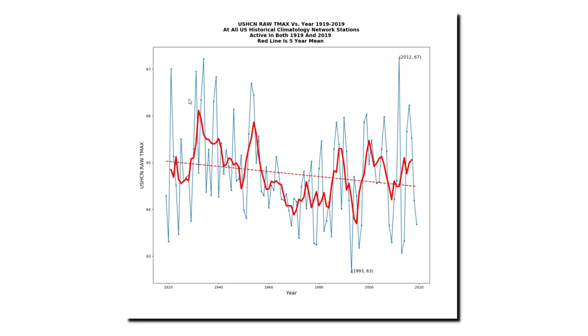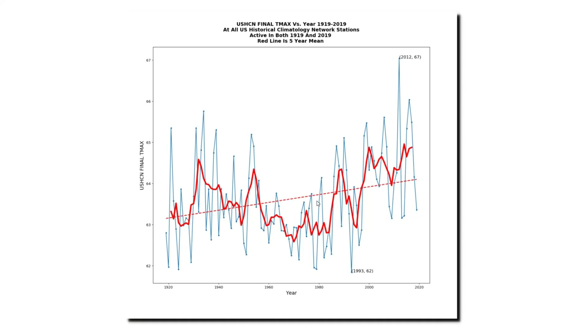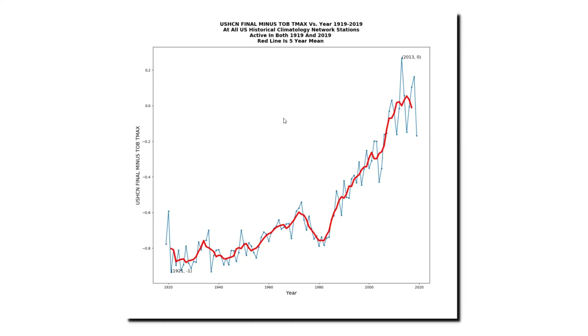Now let's look at the adjustments for just that set of stations. The raw data shows cooling. The time of observation bias adjusted data shows no trend. And the final adjusted data shows a strong warming trend with a post-1980 hockey stick. This graph shows the total adjustments being done — the post-1980 hockey stick is nearly as large as it was for the set of all stations. And the graph showing the difference between the final adjusted data and the time of observation bias adjusted data once again shows a large post-1980 hockey stick. There should have been very few or no zombie stations in this database, but they're still there, and we still have this hockey stick of data tampering after 1980.